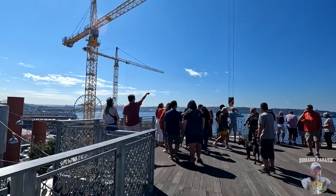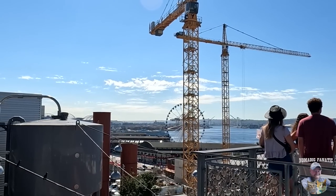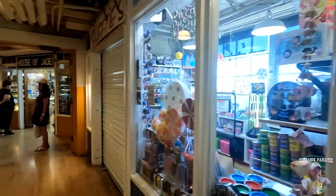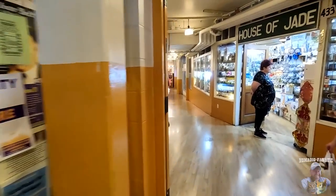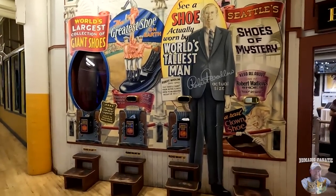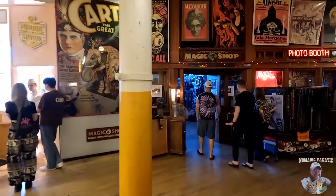Behind this big construction crane you might be able to see the Seattle Ferris Wheel down there — it's an enclosed Ferris wheel. I just realized we never went down to this floor which says shops and restaurants — let's go check it out. Certain shops are not going to get my business. If you want to restrict customers to being forced to wear a mask, you're in the wrong industry.